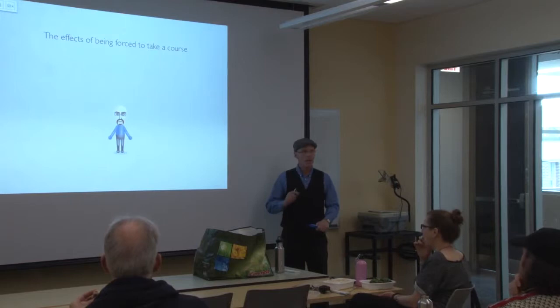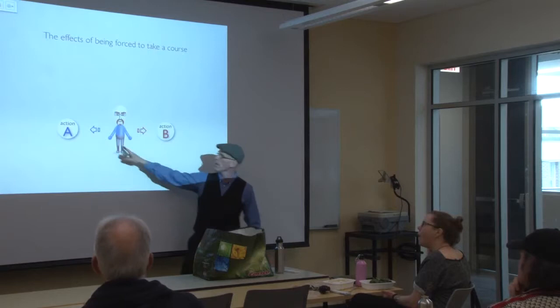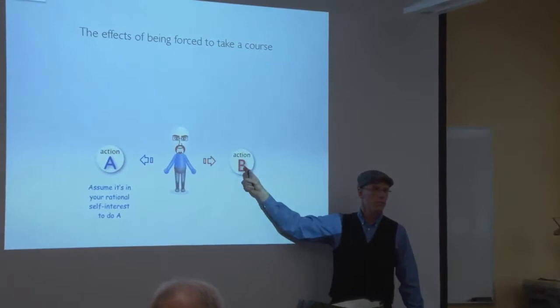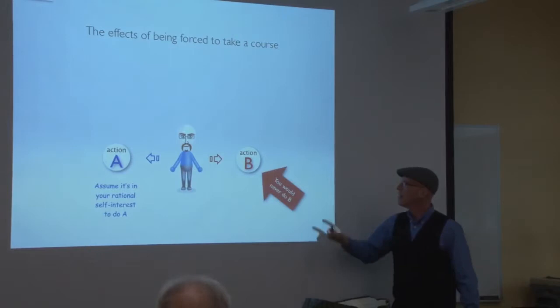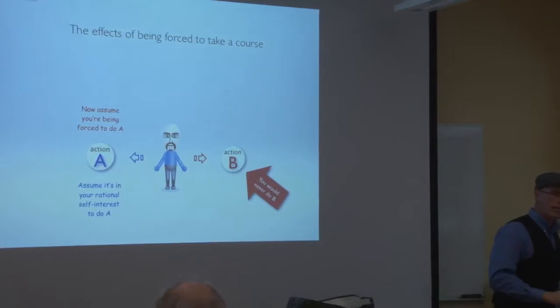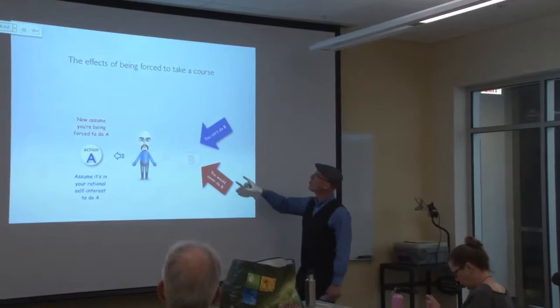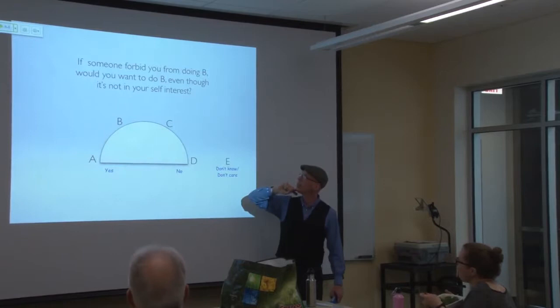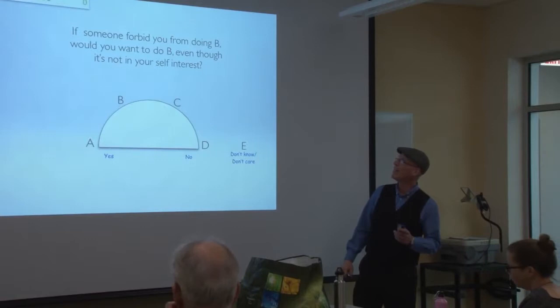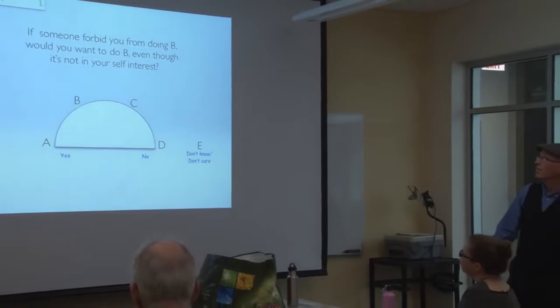Here's an interesting thought experiment I ran with my business ethics course. Assume you have a choice between action A and action B. It's in your self-interest to do A, but not B. If you're acting rationally, you would never do B. Now, let's assume you're forced to do A — the government comes in and says you have to do this, so you can't do B. I ask my students: if someone forbid you from doing B, would you want to do B even though it's not in your self-interest?